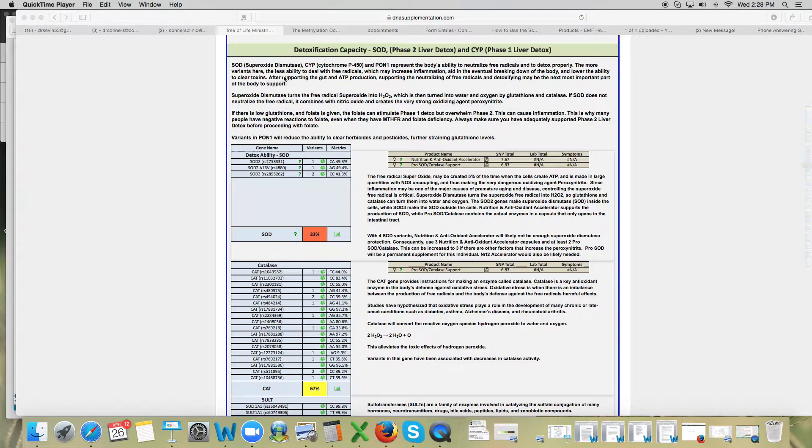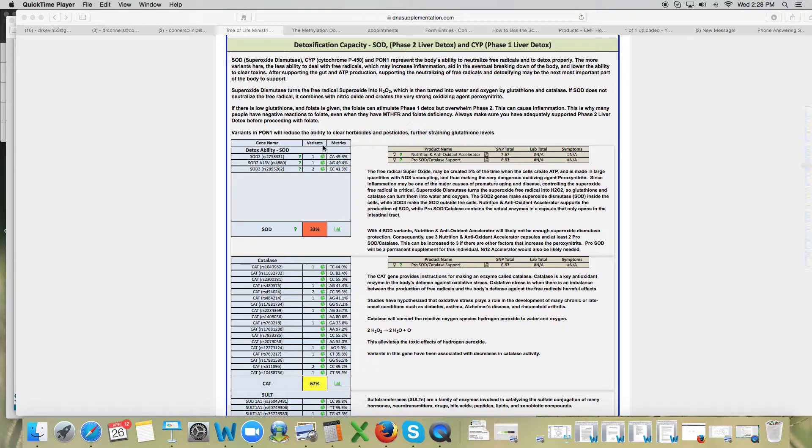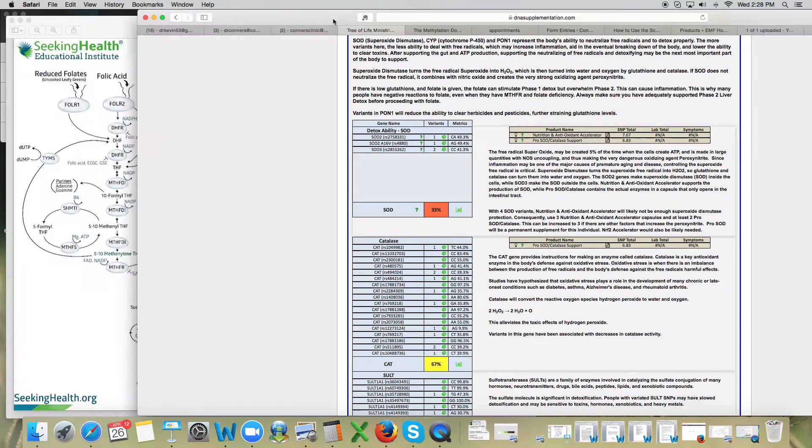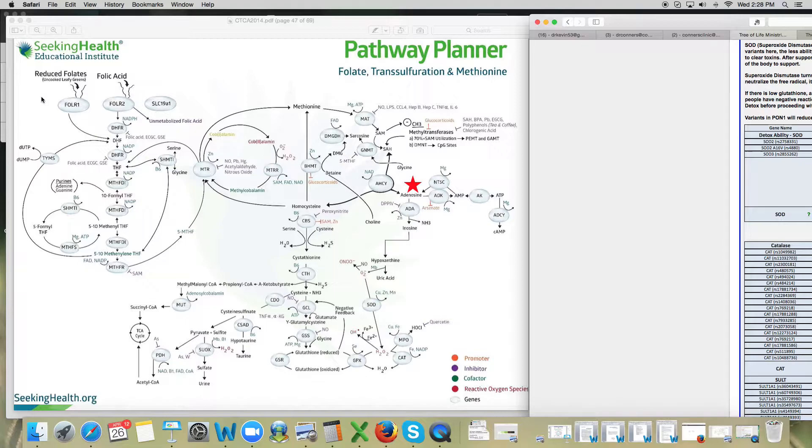The first detox pathways we look at are your SOD pathways. I have a number of videos on this so I won't go into too much detail, but they're extremely important. They tie together with catalase to get rid of hydrogen peroxide and different oxidants in your body. It's found right here on the pathway planner — credit to Dr. Ben Lynch and Seeking Health for this. Here is your SOD pathway: coming out of methionine, you are actually making superoxide.